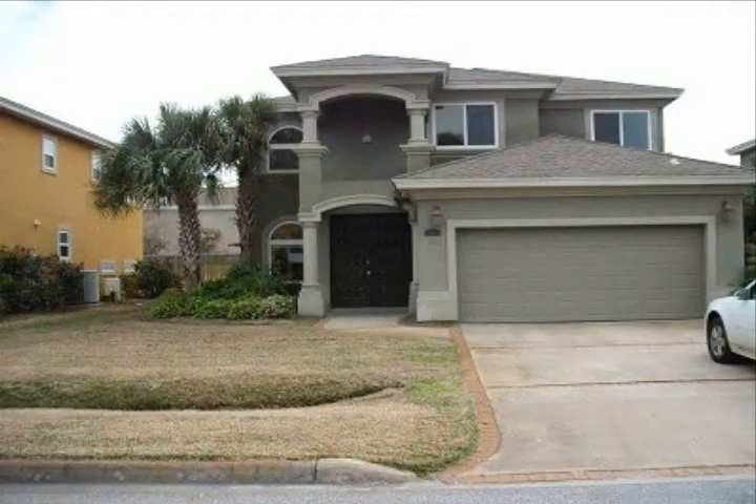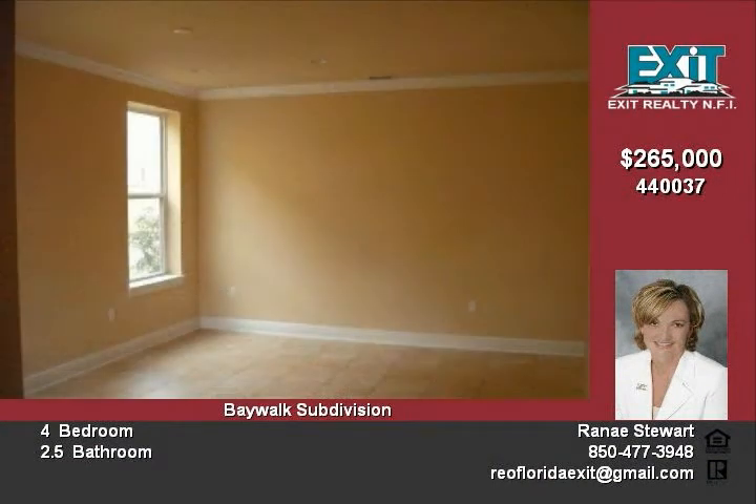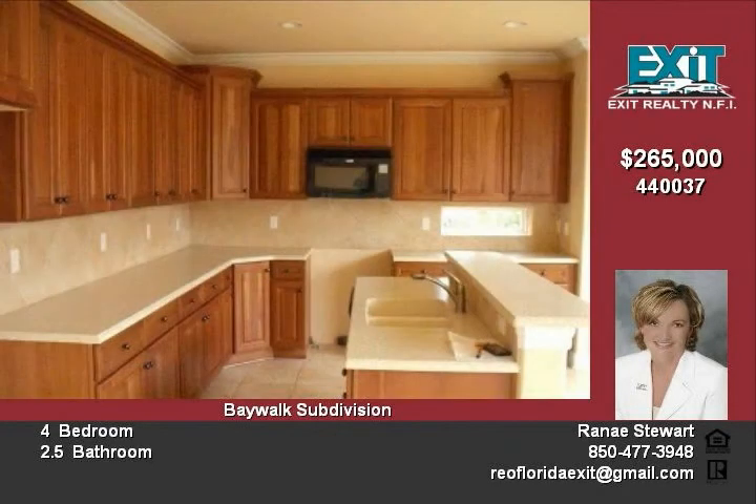Foreclosure immaculate Mediterranean home in the Baywalk subdivision. Home features tile flooring throughout the downstairs, crown molding, recessed lighting, and arched doorways. There is plenty of dining with a formal dining room and a large open eat-in kitchen. The master features tray ceilings, and the master bath features a garden tub, separate shower, and his and her vanities.